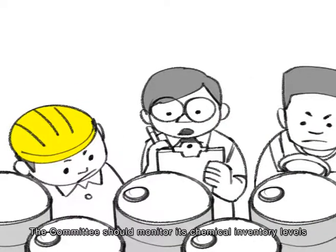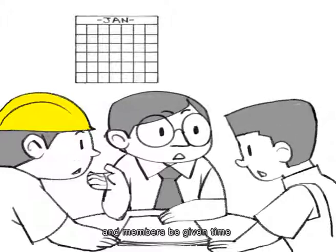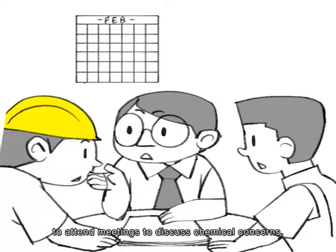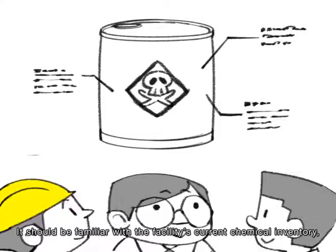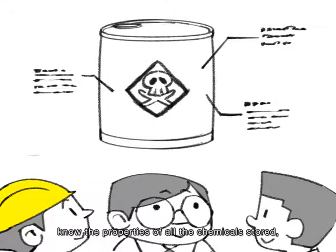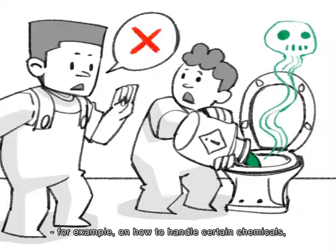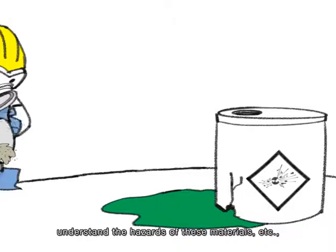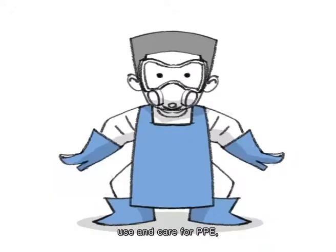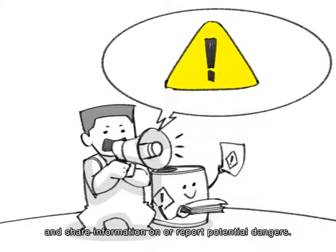The committee should monitor its chemical inventory levels and expiry dates on a monthly basis, and members should be given time to attend meetings to discuss chemical concerns. It should be familiar with the facility's current chemical inventory, know the properties of all chemicals stored, and be able to prepare training programs on hazardous chemical management and safety — for example, on how to handle certain chemicals, respond to a spill or release, understand the hazards of these materials, use and care for PPE, and share information on or report potential dangers.